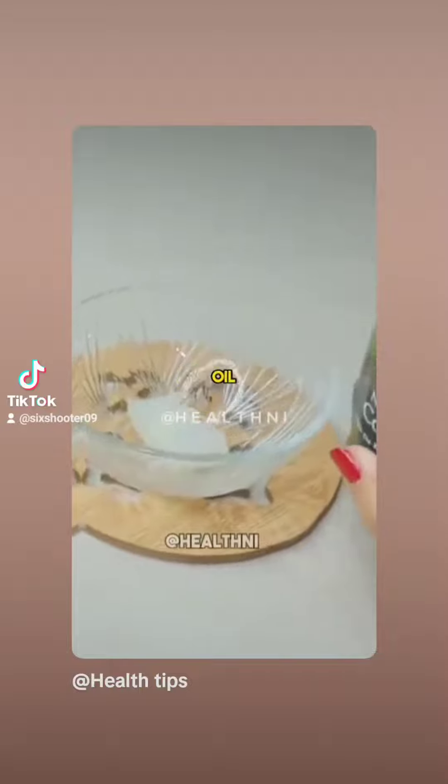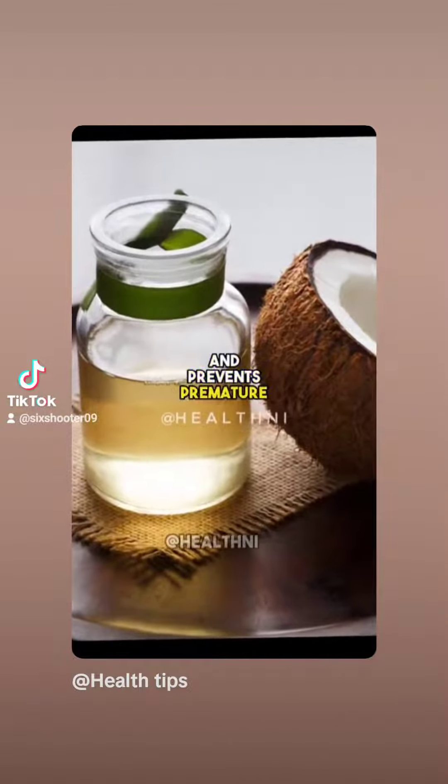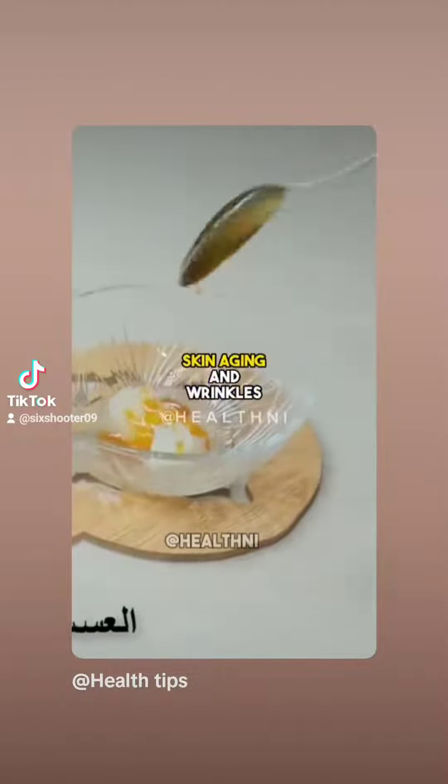Add a tablespoon of coconut oil. Coconut oil delays the appearance of wrinkles and prevents premature aging. Include a tablespoon of natural honey. Honey prevents premature skin aging and wrinkles.